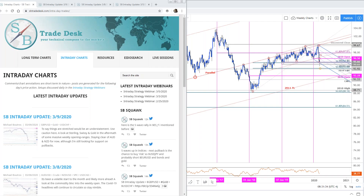Good morning, traders, and welcome to this live weekly strategy or intraday strategy webinar on SB Trade Desk. Today is Tuesday, March 10th. Lots to discuss, lots going on in the market here, so we'll keep it a little brief today.